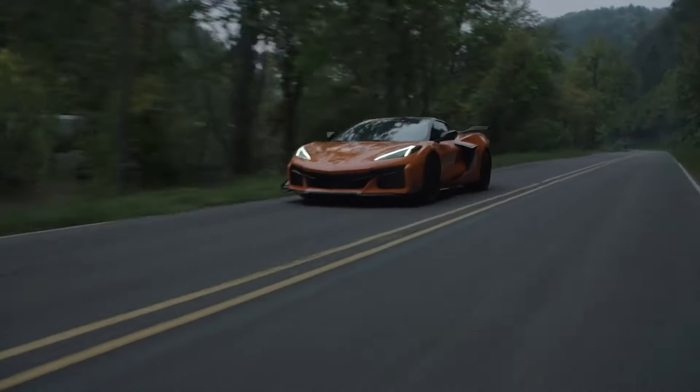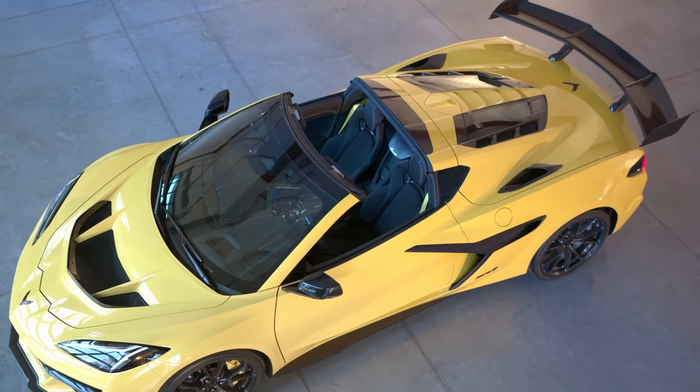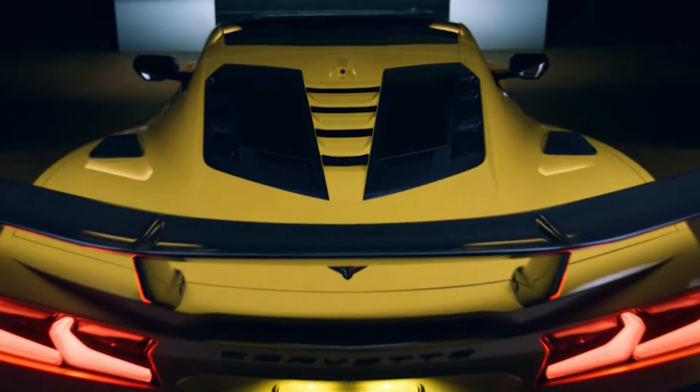General Motors just released the details of the new 2025 C8 ZR1. Visually it's almost the same as the standard C8 or the Z06 with a few exterior pieces to make it stand out — like the hood, a few aero bits, and the split rear window showcasing that LT7 engine, which apparently makes over a thousand horsepower, and that's what we're going to be talking about today.